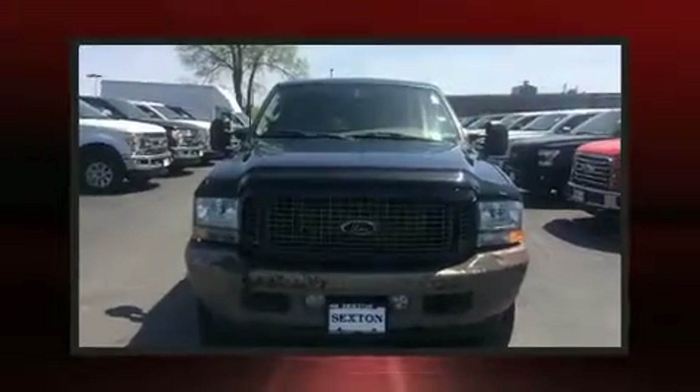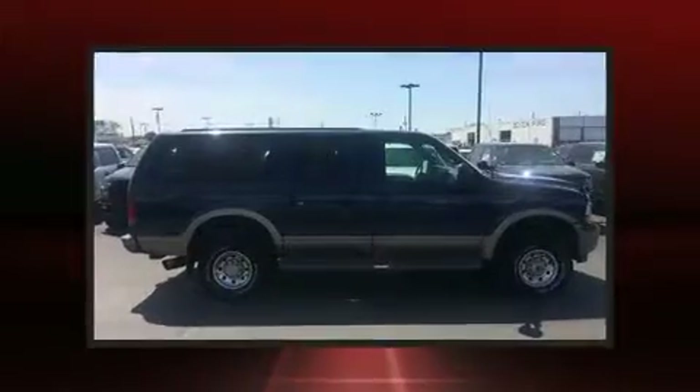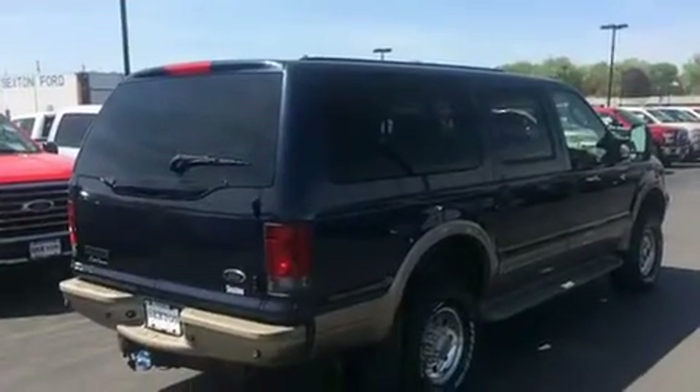The 2003 Ford Excursion. Under the hood you'll find an eight-cylinder engine with more than 300 horsepower, providing a smooth and predictable driving experience. Four-wheel drive allows you to go places you've only imagined, and a turbocharger further enhances performance while also preserving fuel economy.